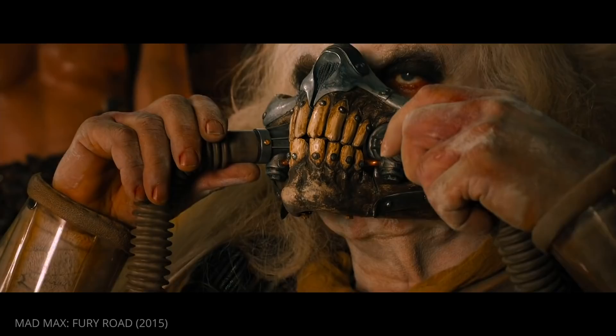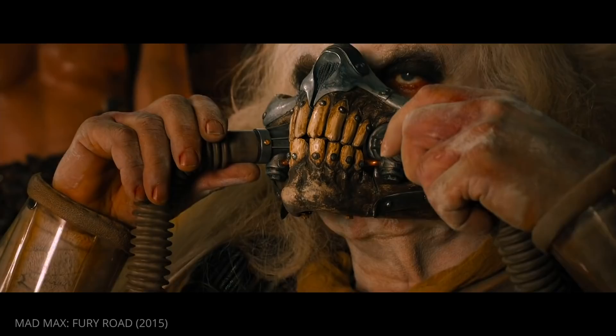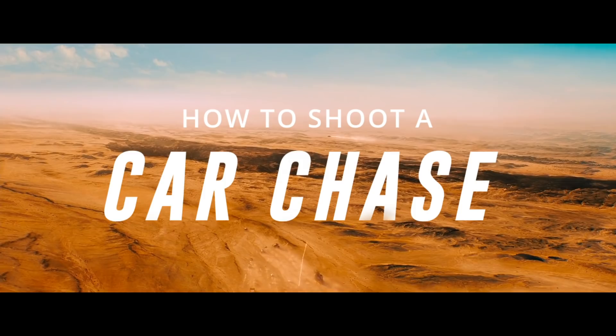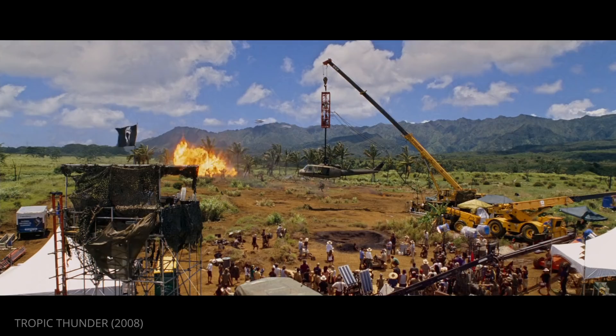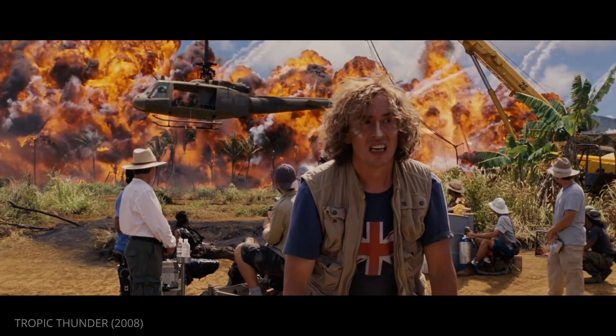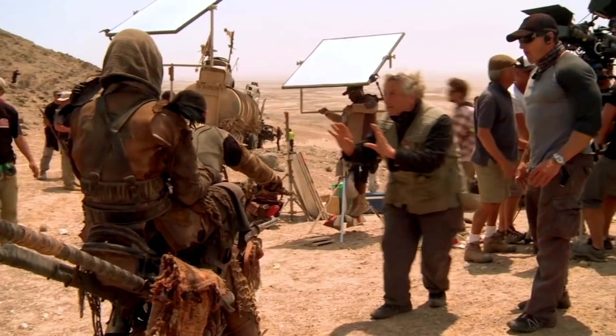Today we're deconstructing a scene from George Miller's Mad Max Fury Road. We're going to look at a chase sequence to find out what makes this film so darn exciting. For an action sequence to be great, it's not just about having great stunts or pyrotechnics. The filmmaker needs to find a way to take something utterly chaotic and guide us through that chaos — and George Miller does this brilliantly in Mad Max Fury Road.